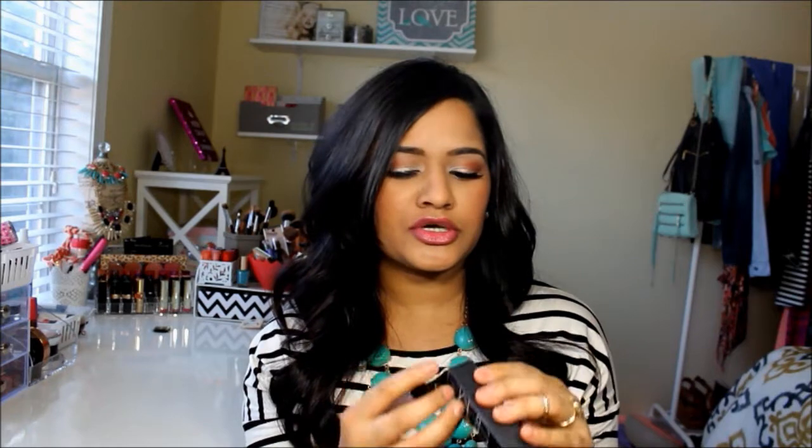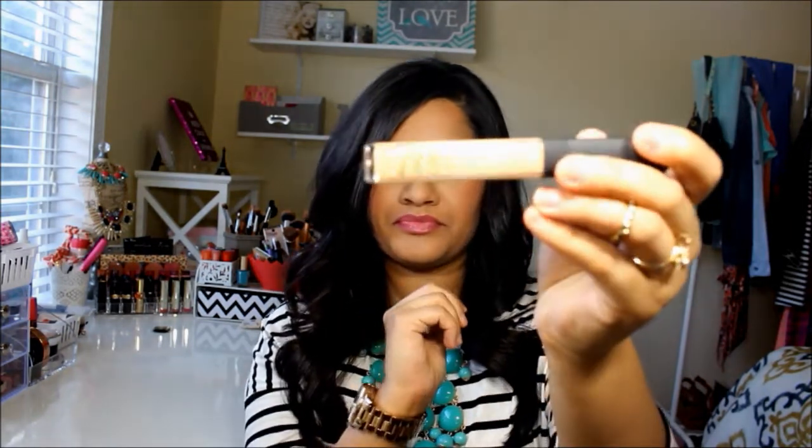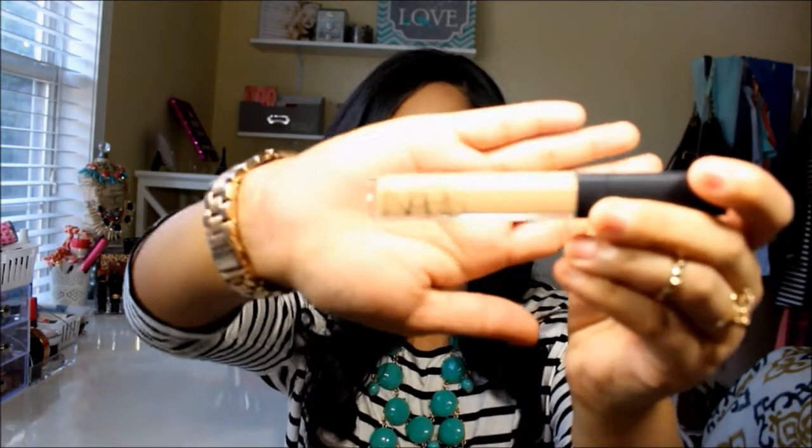And then I picked up this NARS Concealer — this is the Radiant Creamy Concealer. I think this is a new concealer; I've never seen it but I've heard people talk about it. The color I got it in is Ginger, Medium 2 Ginger. I haven't tried it yet, but when I tested it at the store it was super creamy and easy to blend, so I'm excited to try this.